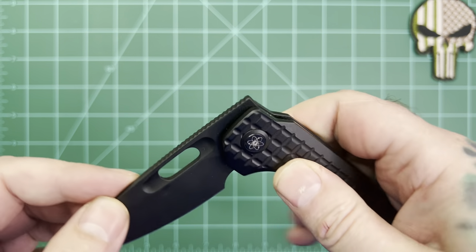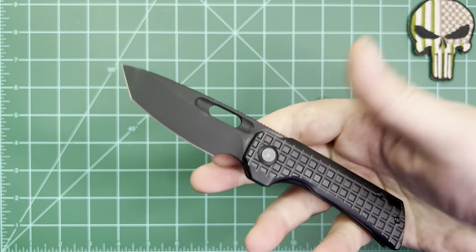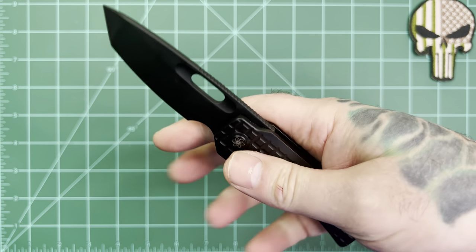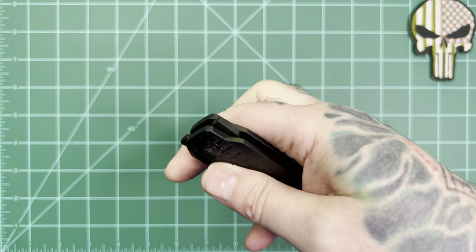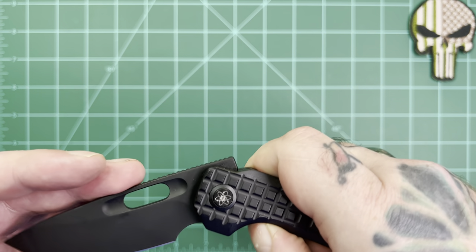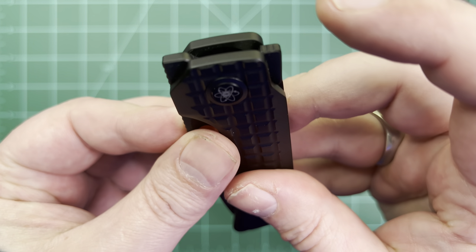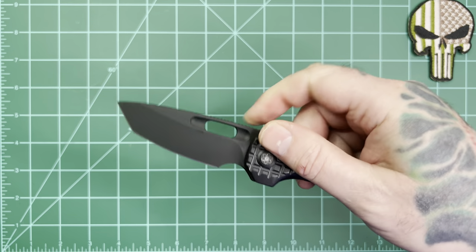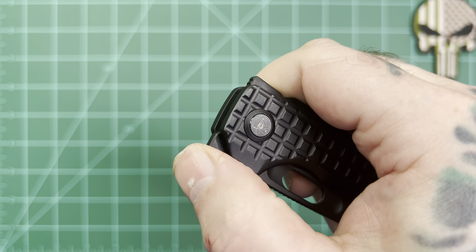For deployment you can do a finger flick or spidey flick — that's my favorite. As you can tell from earlier videos I'm getting a little better, though you'd think I'd be a lot better after playing with enough knives. The other way is new for me — there's a little tab on the top, on both the right side and the left side, and you can flick it with that. The other side is for some type of a front flip.